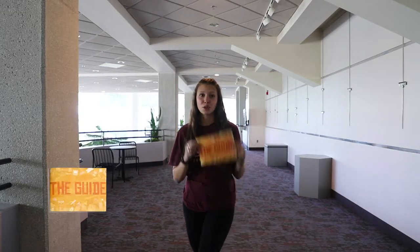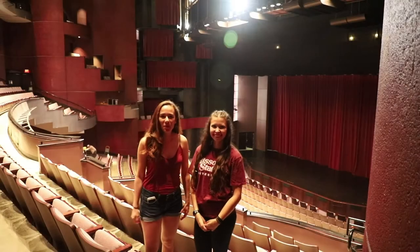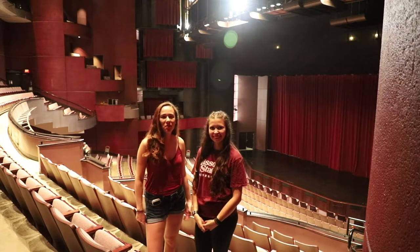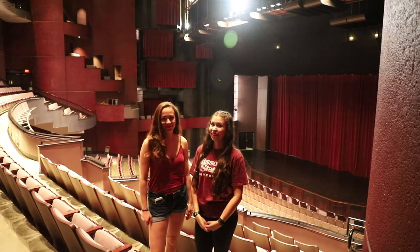There are conferences happening for public affairs and so many other things. Make sure you check out all the community events happening around Springfield. There are events like Artfest and Artwalk. All of the community events you can find in the Guide, which is a book that will be given to you at orientation. We hope you enjoyed this video and that you come to some of the many events we have on campus and close to campus. We'll see you in the next video. Bye!